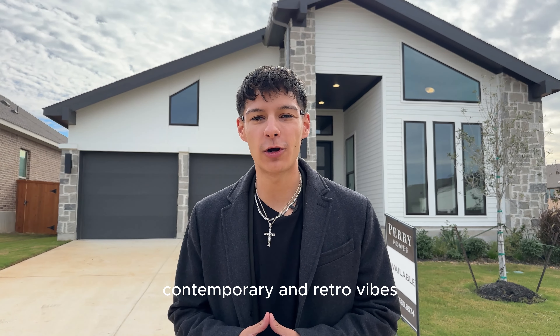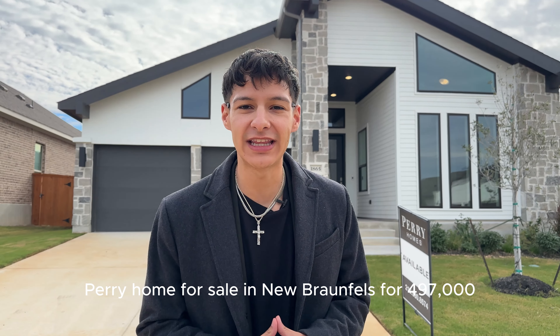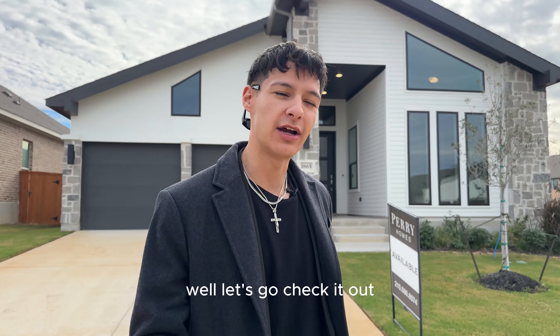Do you want a brand new home that blends contemporary and retro vibes? Then you're going to want to check out this brand new Perry home for sale in New Braunfels for $497,000. And if you're already ready to begin your purchase, stop watching this video and get in contact with the information in the bio. Let's go check it out.